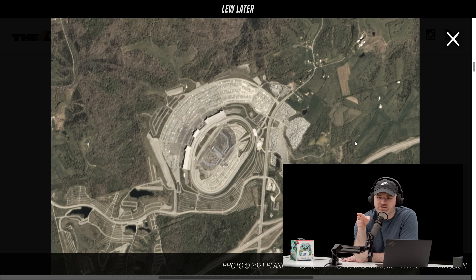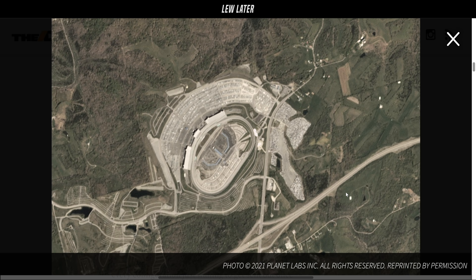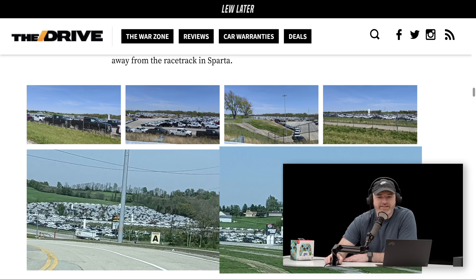And then in the final image, they've run out of space completely — it's jam-packed with trucks over there. There's also a video clip somebody posted, and more images at ground level of what this looks like, this pileup of trucks at the Kentucky Speedway.